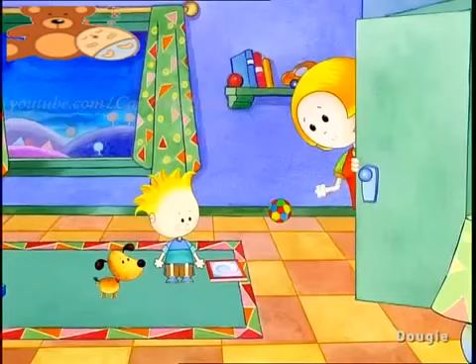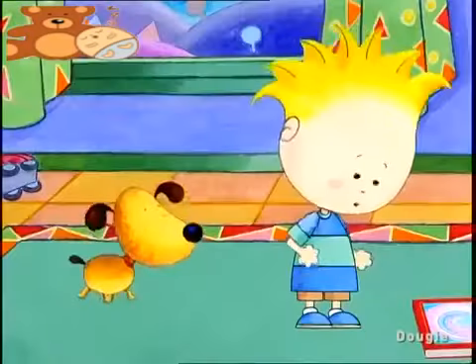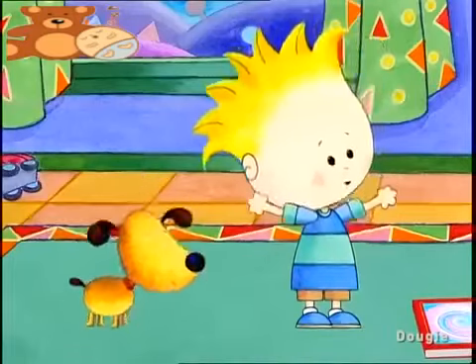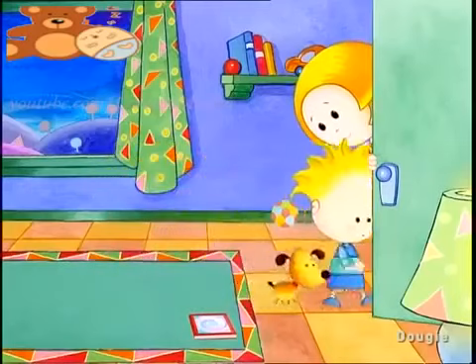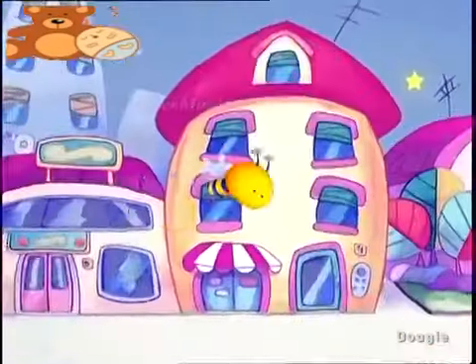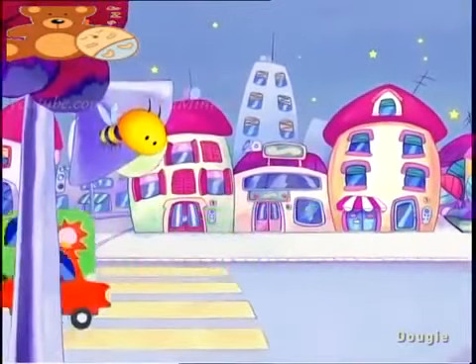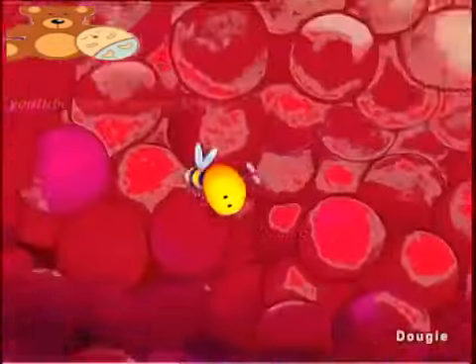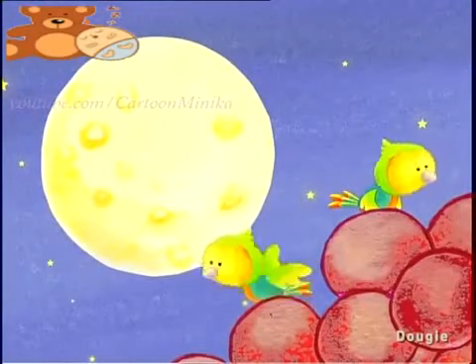It's dinner time Dougie. So, did you have fun with your sticker album? Yes! And I learned lots and lots of things. I found out that bakers make all kinds of delicious food. They make cookies, and biscuits, and birthday cakes. Dougie told his mummy and daddy all about his adventures, and he told them that when he grew up, he wanted to be a baker.